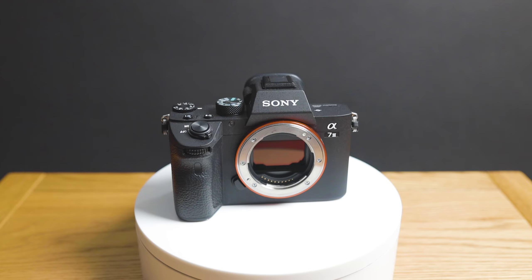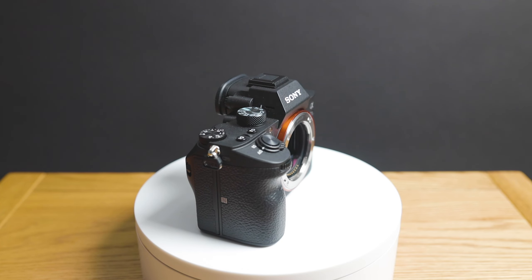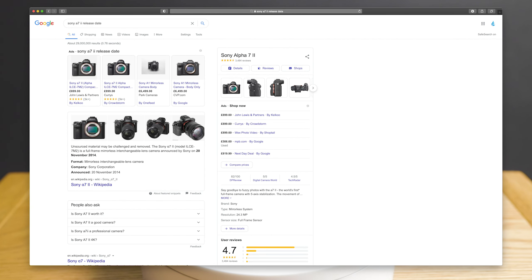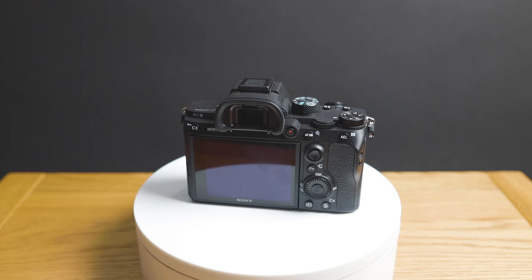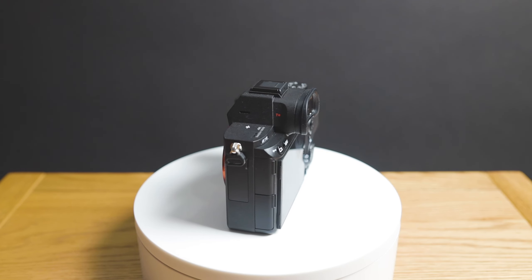I think Sony will price the A7IV roughly the same as the Canon EOS R6, Canon's flagship premium camera. Around two and a half thousand pounds, possibly with a slight price drop for an autumn sale — Sony often do a cashback deal of around two to three hundred pounds. On release timing, looking at history: the A7II was released November 20th 2014, and the A7III was released April 10th 2018, so Sony doesn't have a fixed product month like Apple does with iPhones in September.